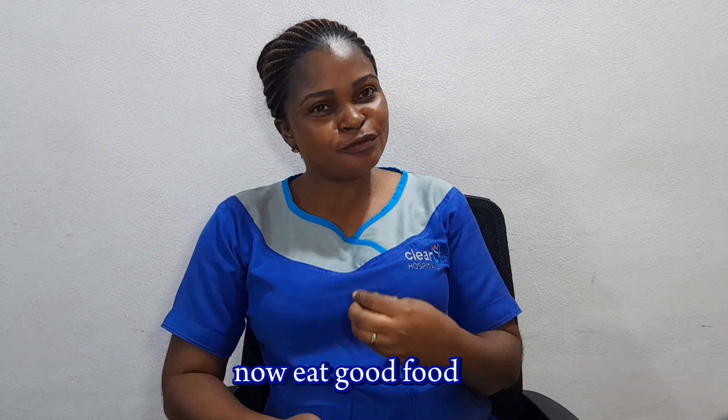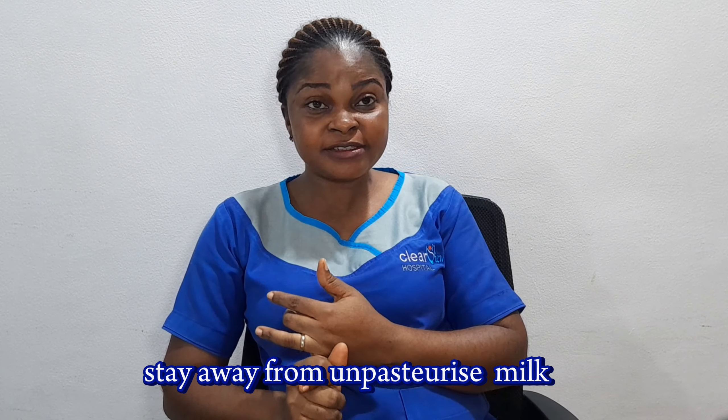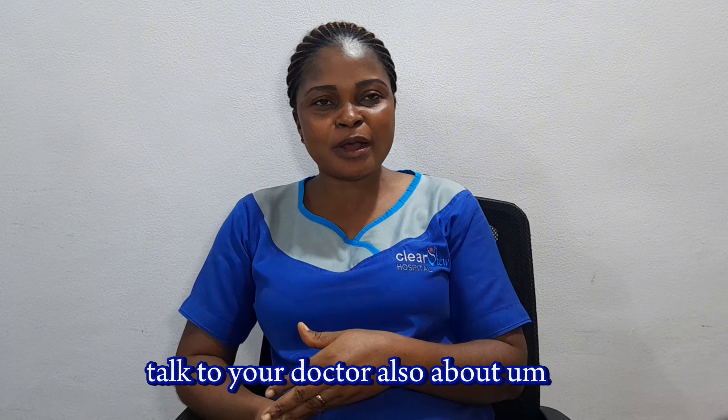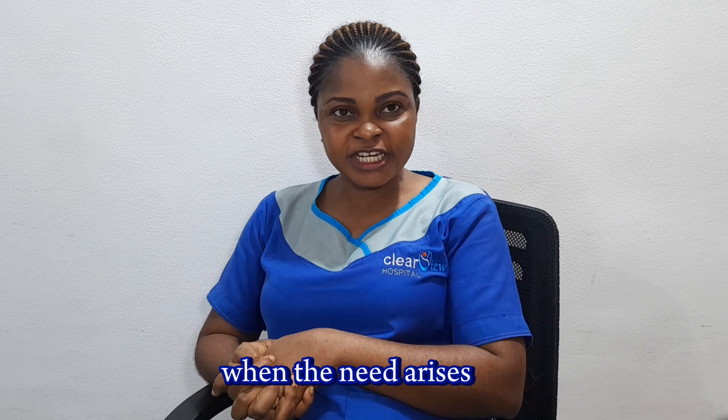Eat good food. Stay away from unpasteurized milk — that is, raw milk — and also food that is made from it. Talk to your doctor about group B streptococcus, and also ensure that you are vaccinated when the need arises.